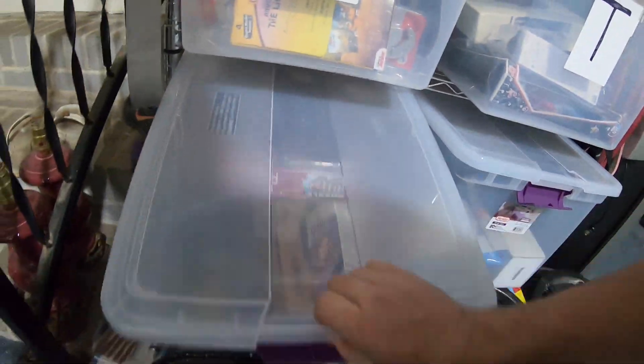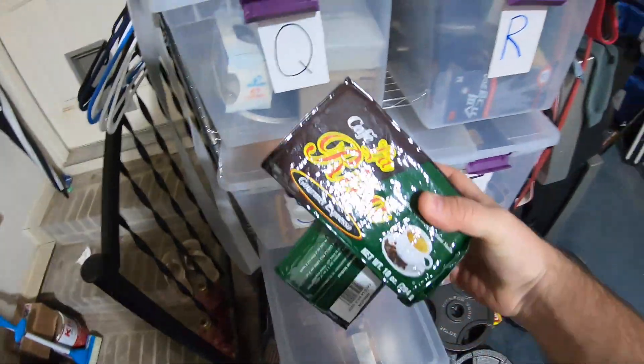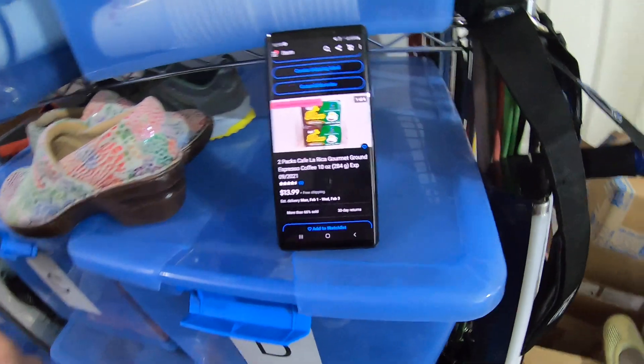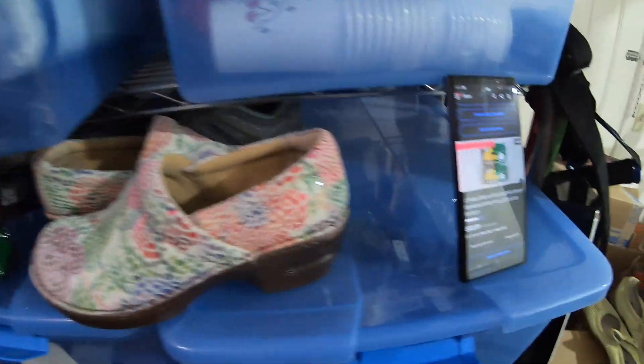Next item is down in the bin — it's some Cafe La Rica espresso. I got a box of this stuff at Dream Deals. I think there was like 12 of these in one box for $6, and then this two-pack sold for $13.99 free shipping. It sold to viewers Nick and April from Lynchburg, Virginia. I hope you guys enjoy the espresso. Thanks for the support.